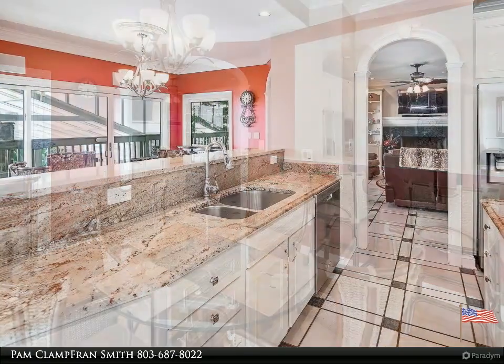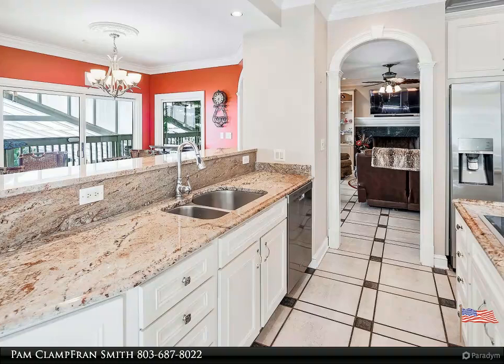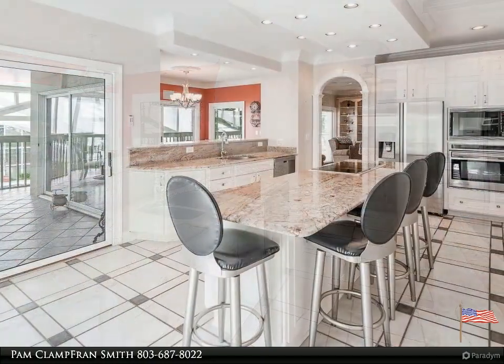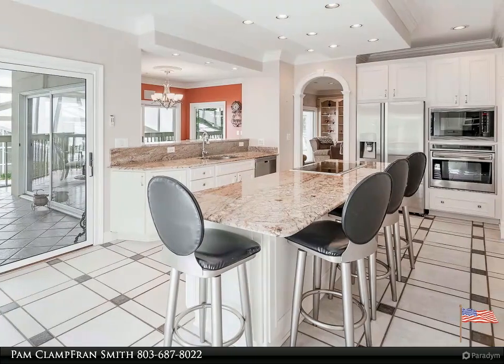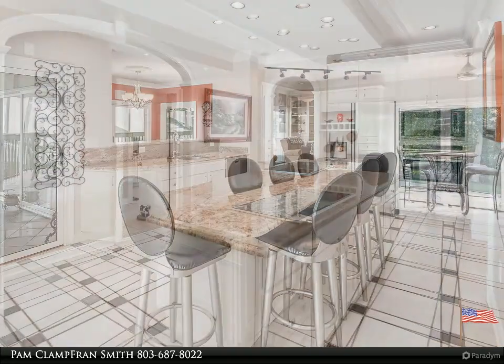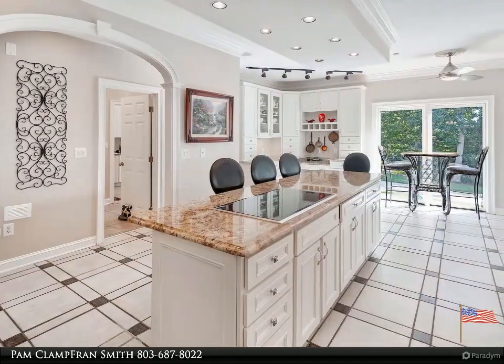It is faced with stone and stucco, and features include three fireplaces, nine-foot ceilings, central back, gourmet kitchen appointed with custom cabinetry, granite countertops, and Wolf appliances. Indoor pool, custom tile pool and hot tub with separate gym.